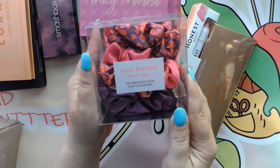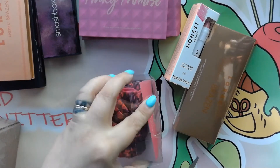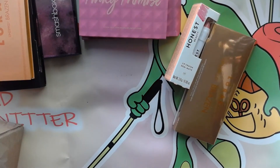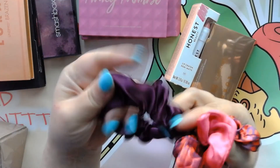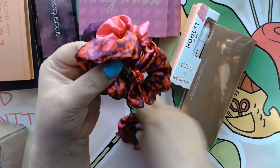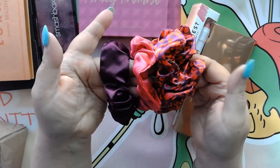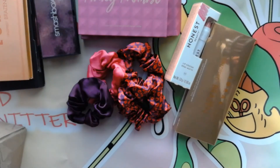I got this by Isaac Mizrahi — it is anti-breakage satin sleep scrunchies. As everyone knows, Froggy's got some long hair and I can always use some more scrunchies. Let me see if I can cut the tape on this thing. There we go — I can open them up and get them out. They are soft, really nice and soft. Love the colors. These are going to be perfect for putting in my hair when I go to sleep at night, because I do wear my hair up when I'm sleeping.